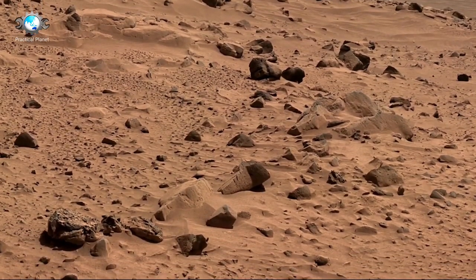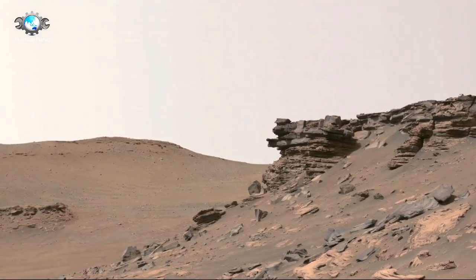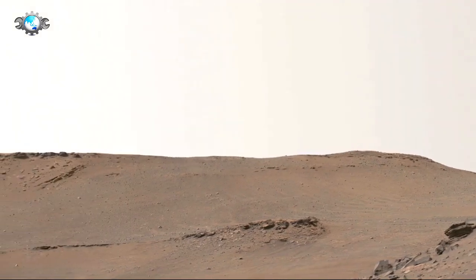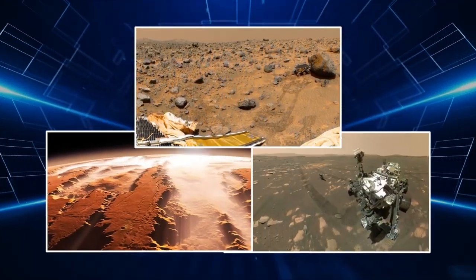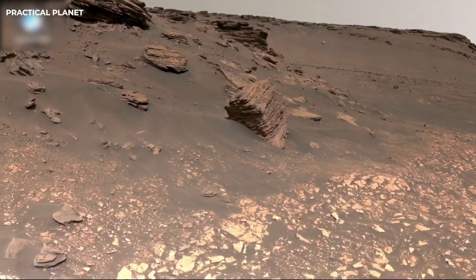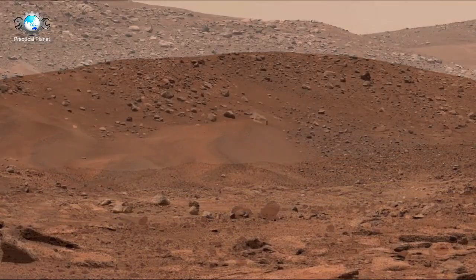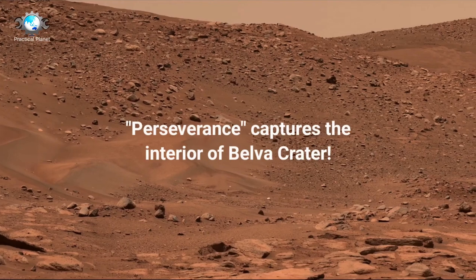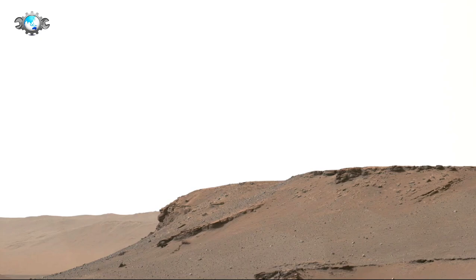Curiosity has been operational on Mars for over 12 years, significantly surpassing its original lifespan. Interestingly, Curiosity was given its name by 12-year-old Clara Ma from Kansas and is powered by a radioisotope thermoelectric generator, a technology proven by earlier NASA missions like the Viking landers in the 1970s. Unlike solar-powered rovers, the generator enables Curiosity to operate continuously, even during Mars' harsh winters and nighttime. The heat generated from the decay of Plutonium-238 is used to produce electrical power via thermocouples.